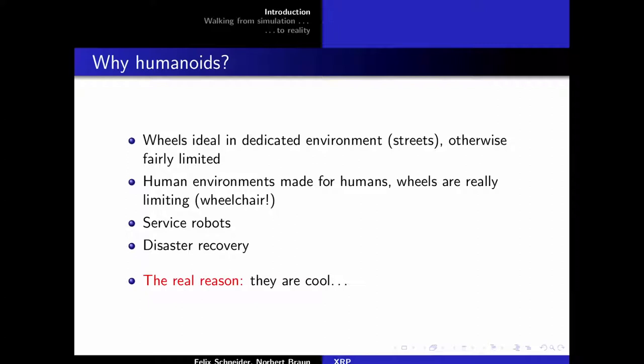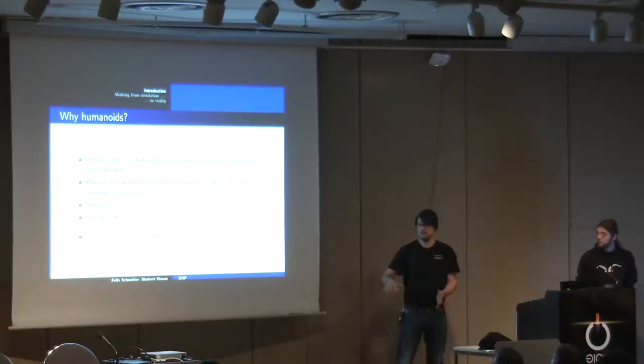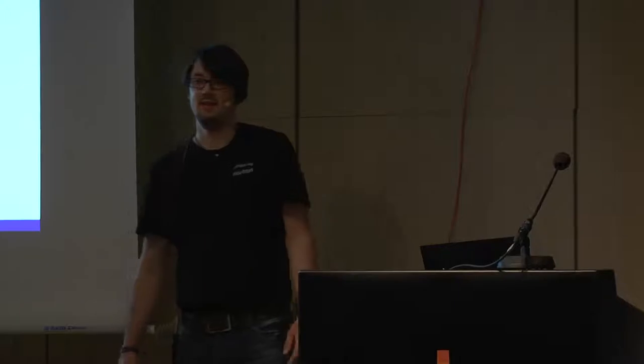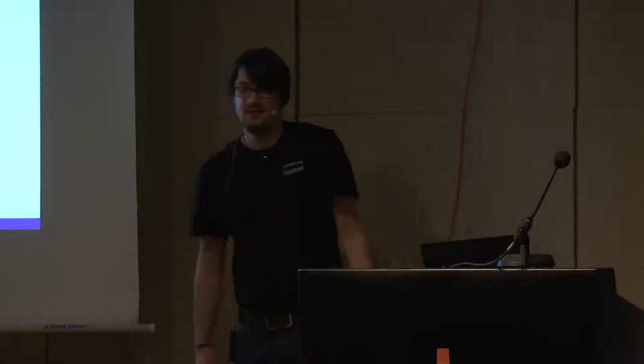Why would one want a humanoid robot? Wheels are great in dedicated environments like streets, but in human environments — such as rooms with stairs — wheels are really limited. If service robots become commonplace those environments may change, but if disaster strikes you need an alternative to wheels. Honestly, the real reason is we saw Boston Dynamics videos, thought it was really cool, and decided to try something similar ourselves.